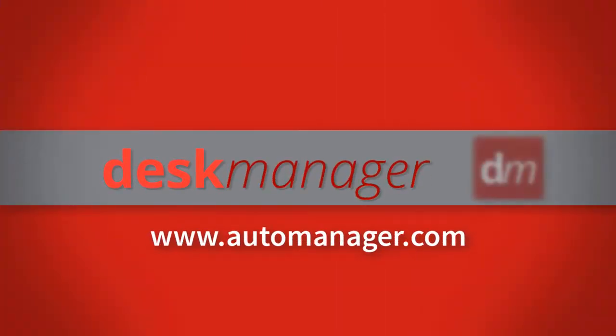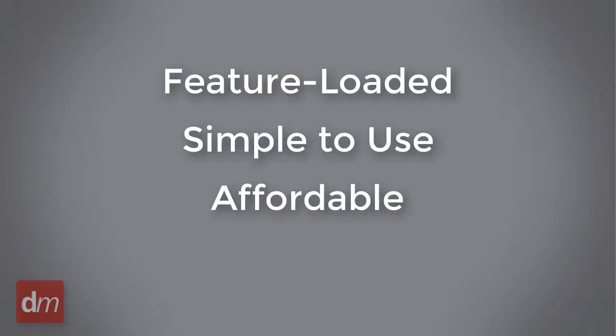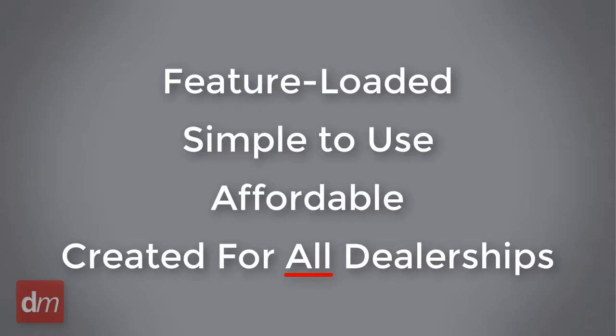Desk Manager is a powerful DMS that has been designed with you in mind. Created to help you work smarter, our software is feature-loaded, simple to use, affordable, and created for independent dealers of all sizes.